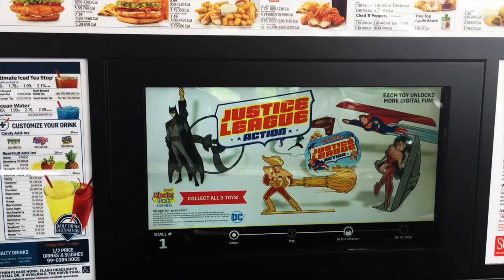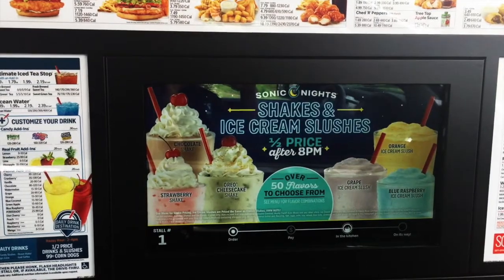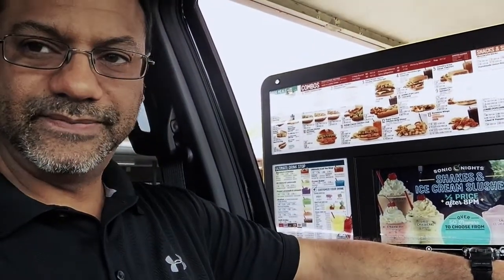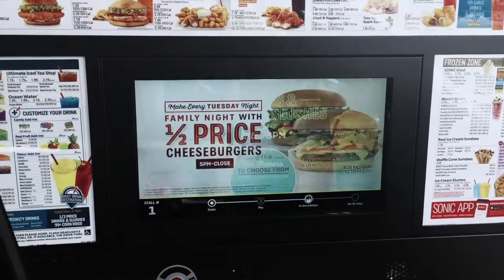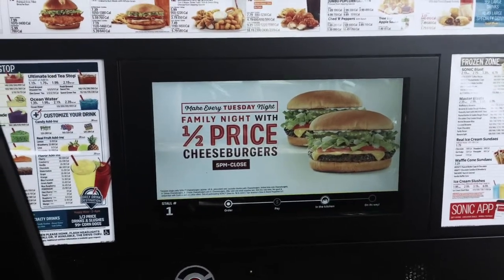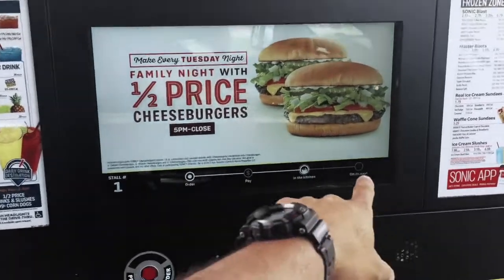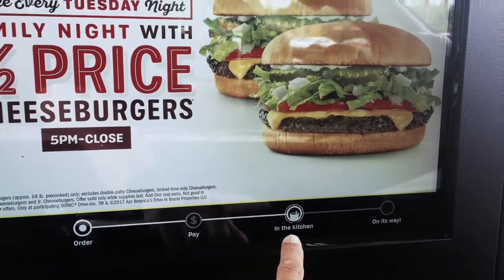This right here is telling me it's in the kitchen. I ordered it, I indicated how I'm going to pay, and it's in the kitchen. Check this out — nice big, brilliant digital display right here saying that my food is in the kitchen.